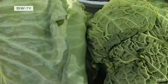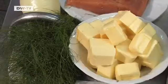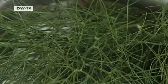The ingredients: cabbage, salmon fillet, eggs, dill, onions and fresh shrimps.